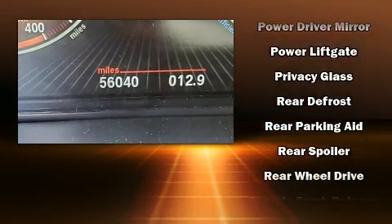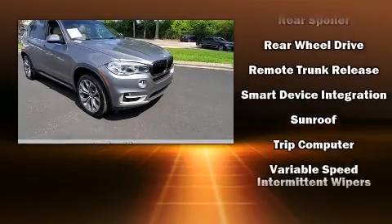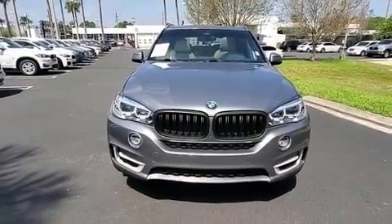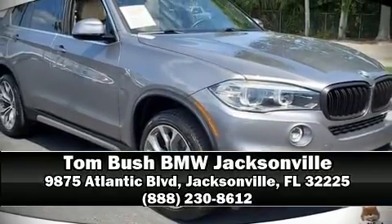A Carfax history report provides you peace of mind by detailing information related to past owners and service records. Our team is professional and we offer a no-pressure environment — we are here to help you.